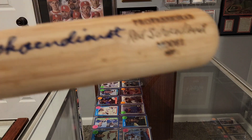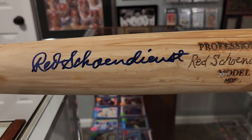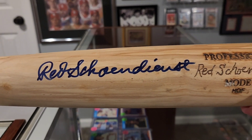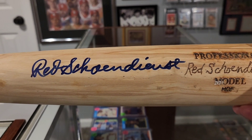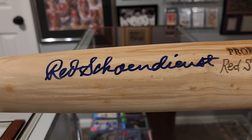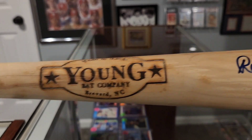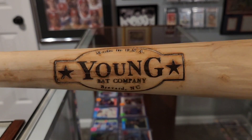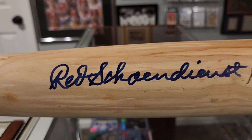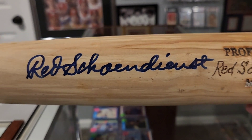This may spark the bug to start getting ahold of more autographs, though bats are just hard to store. Red Schoendienst — I've always thought he had a great autograph. This one does have a certificate from GAI. Probably not a game model bat, but Cardinal great, Hall of Fame second baseman Red Schoendienst.